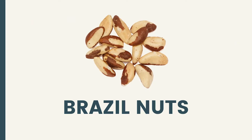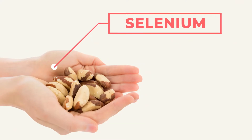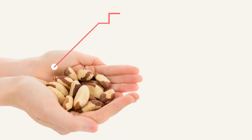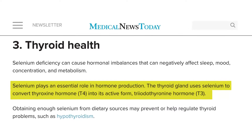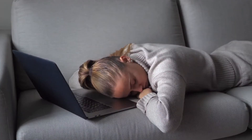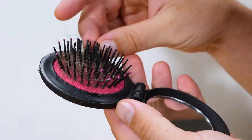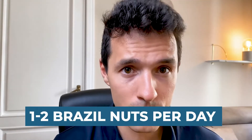The first ones are Brazil nuts. Brazil nuts are amazing for two reasons. The first one is that they're high in selenium. Selenium is important for your thyroid hormone production. If you are deficient in selenium you will not get enough thyroid hormones, your metabolism will go down, you will start to gain weight, you will not have enough energy, you will start losing hair. One or two Brazil nuts are enough to get the daily recommended intake of selenium.